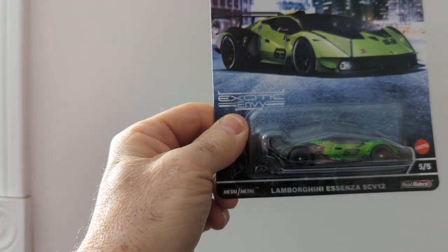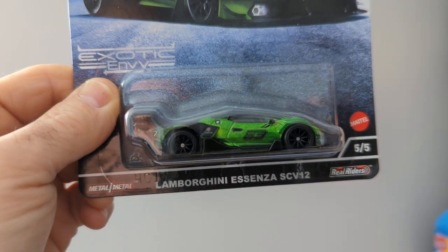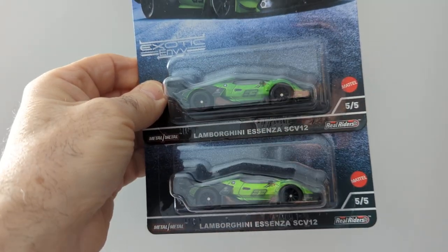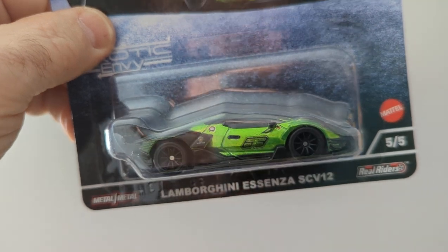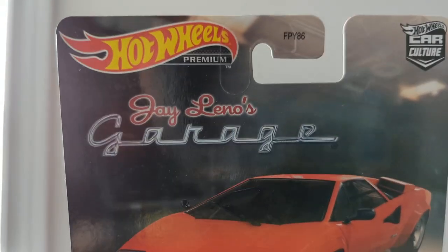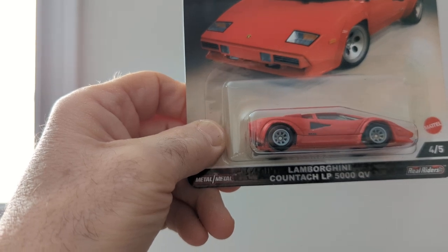And here I have a Lamborghini Asenza SCV12. This is a sharp little car — I like it well enough that I got two of them. I love that color green, that is a sharp metallic color. I also picked up Jay Leno's Lamborghini — the Lamborghini Countach LP 5000 QV.